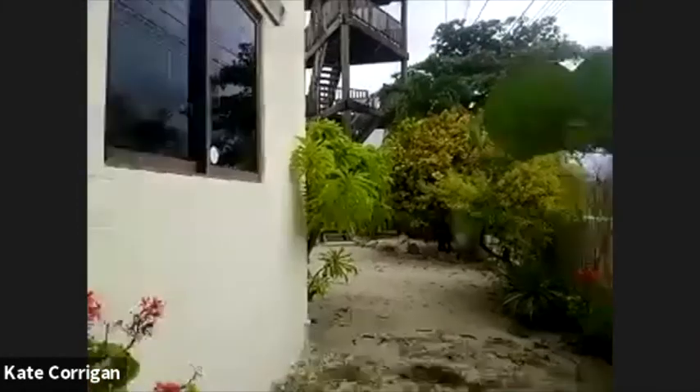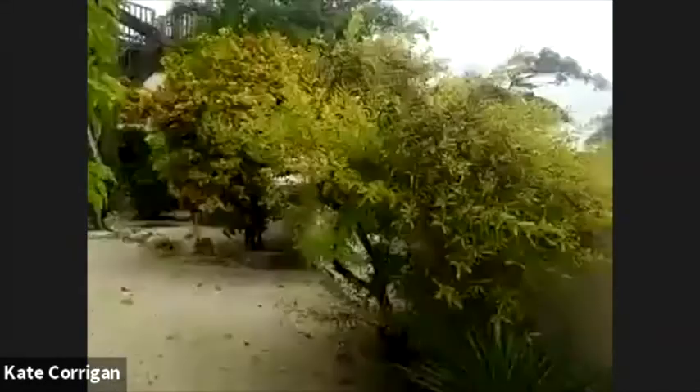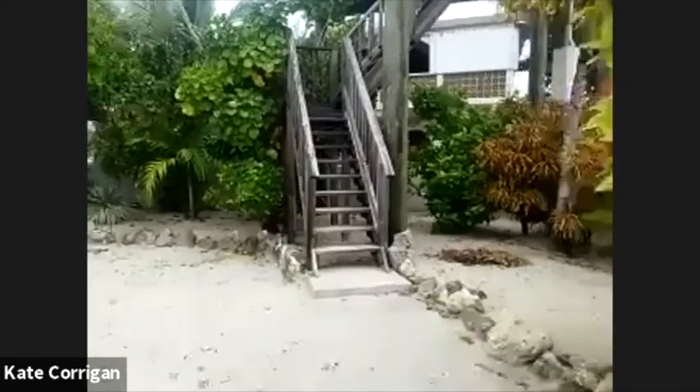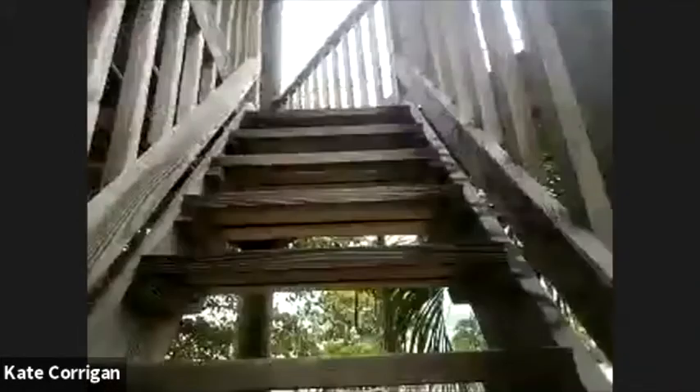They also have a rack for a kayak, paddleboard, or whatever is your fancy for water sports. Let me take you upstairs. For those just joining me, my name is Kate Corrigan and I'm here on Ambergris Caye — an island just off the coast of Belize, about 28 miles long and a mile wide.